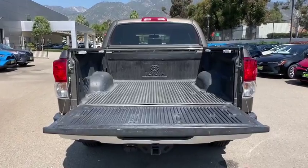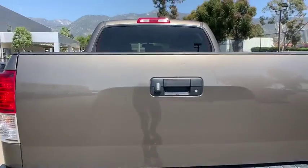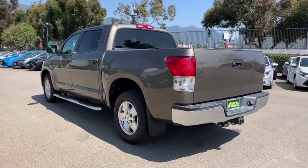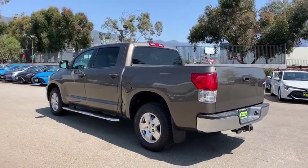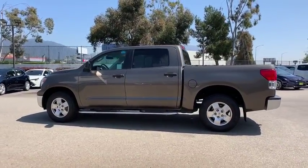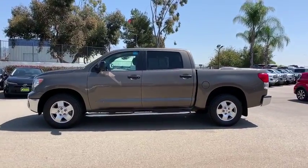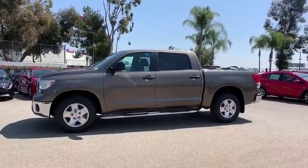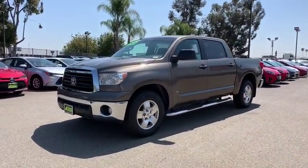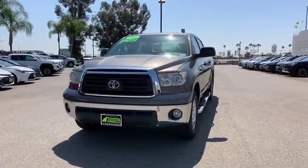This vehicle has less than 125,000 miles. Here are some of this vehicle's great options. A vehicle like this doesn't come along every day — come in and get it before someone else does.